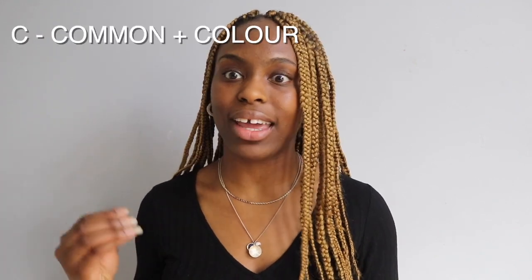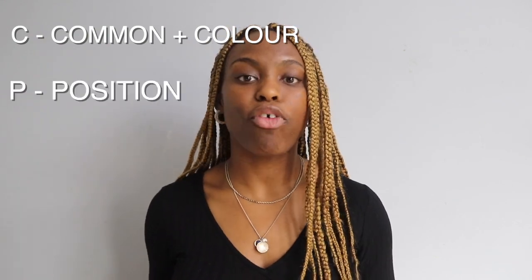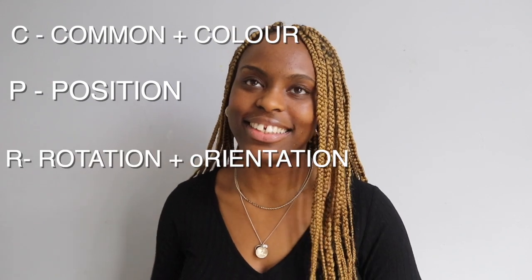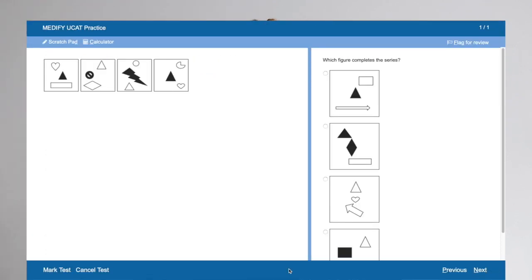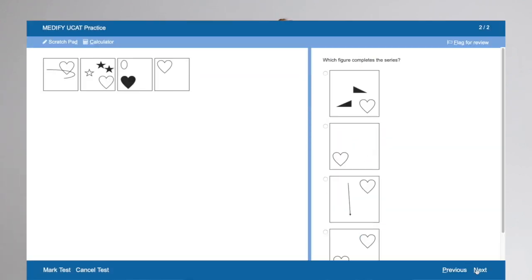I created a bank of patterns in a scrapbook — every new pattern I encountered I'd write down and categorize. In practice, I'd try to figure out new patterns myself first, then refer to my book to reinforce revision. A common mnemonic students find helpful is CPR: C for Common/Color (what do the images have in common and are there color patterns?), P for Position, and R for Rotation and orientation. Use Medify's tools to split question types in Abstract Reasoning and focus time on your weaker areas.